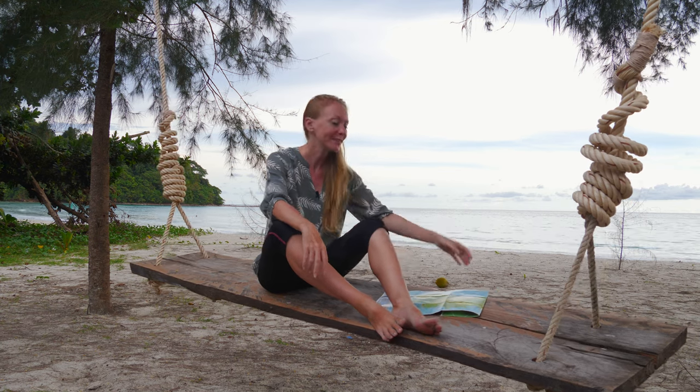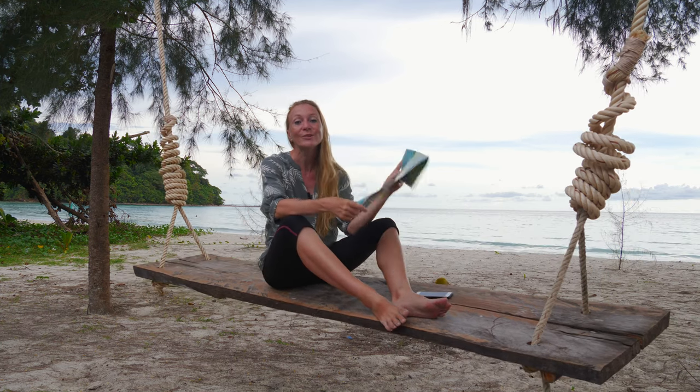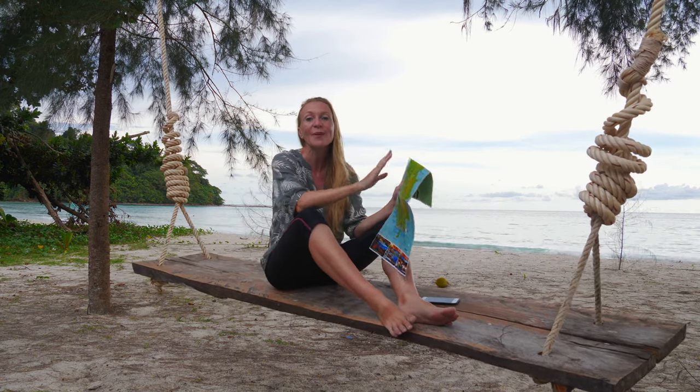If you have seen some of my other videos from Thailand, you know the drill. This is a map of Koh Tao and I intend to share with you some of the best places on the island.